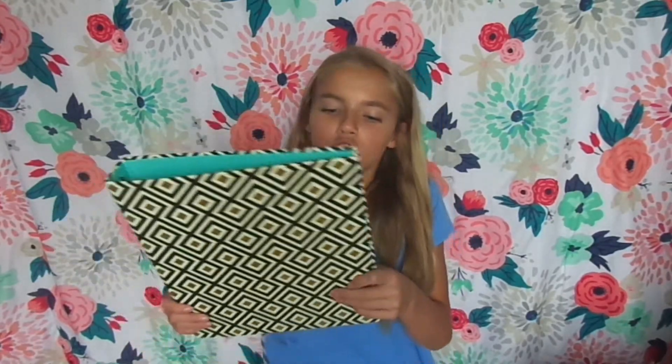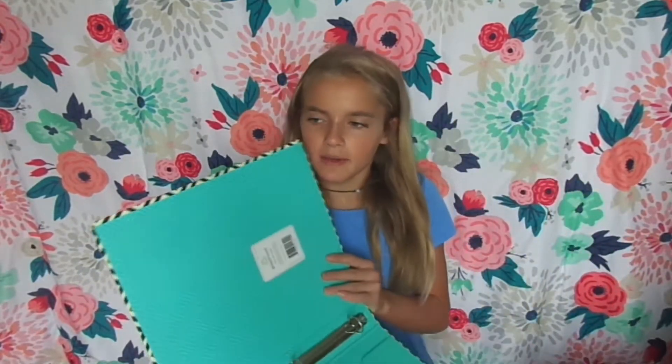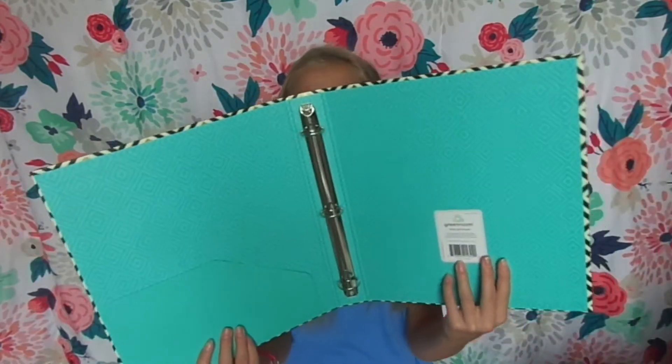So the first thing I got was this binder. My theme is kind of like a gold theme, so this just has like black, gold, and cream in it, and it is so cute. This is probably going to be like my history binder. It's blue inside, it has a little folder, it's a one inch binder, and I am obsessed with it.